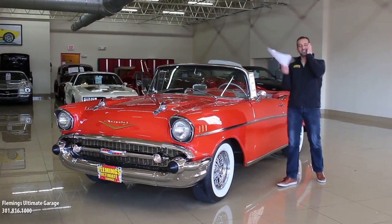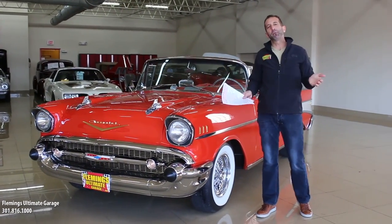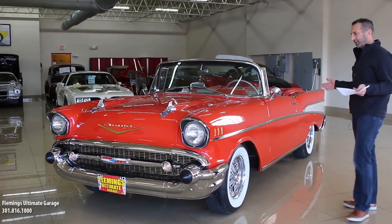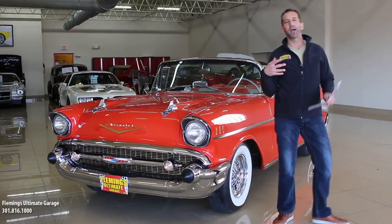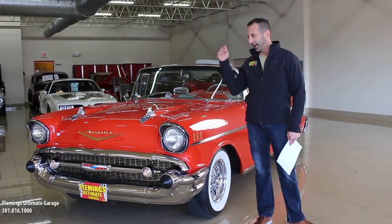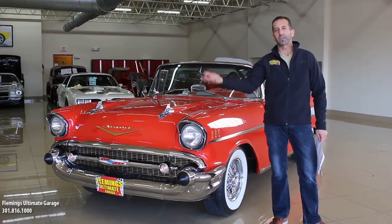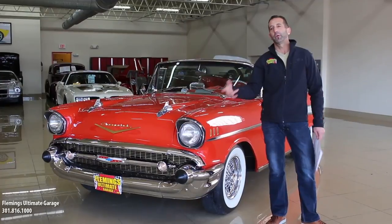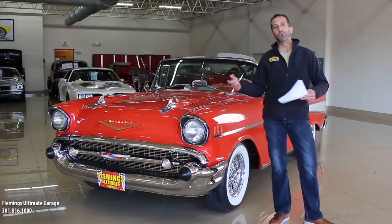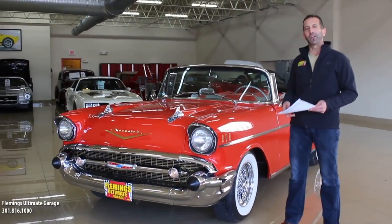Hey everybody, thanks for joining us on today's video. I smile because I'm happy, but I smile because this car makes me happy. And the reason why it makes me happy is I look at it and I go, what was this time and era like? We played in our yards, we used a regular oven, we listened to a radio, and TV was just kind of coming out in its infancy. And then in the 60s, when we started to go to the moon and things like that, the jet age was upon us. All of these things happening are reflected in the style of this car.